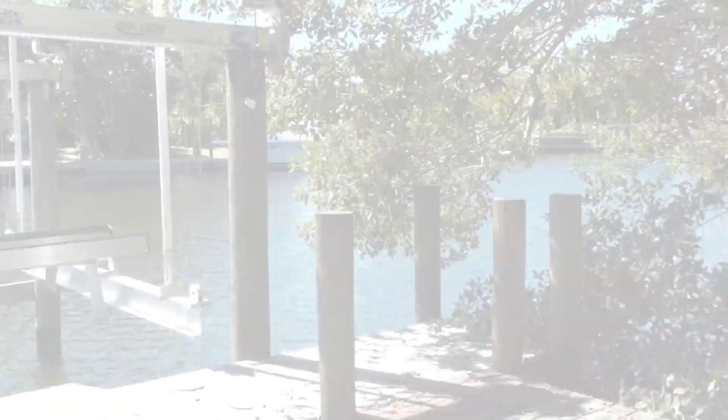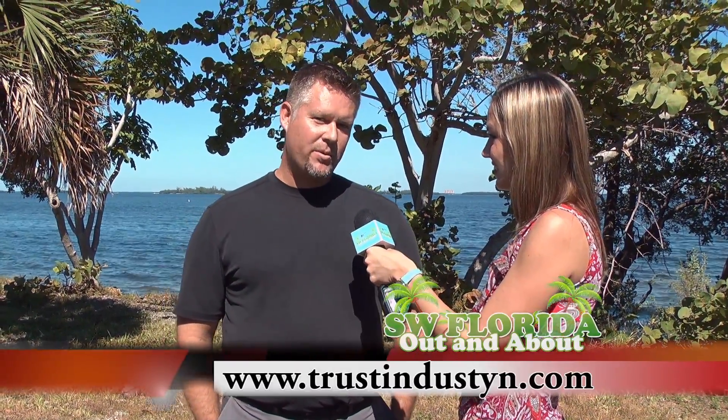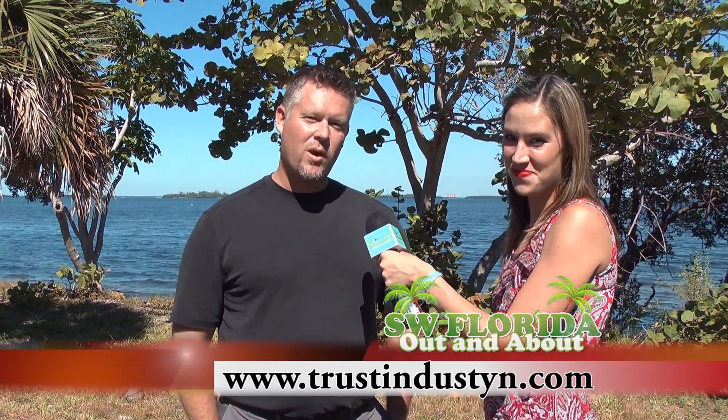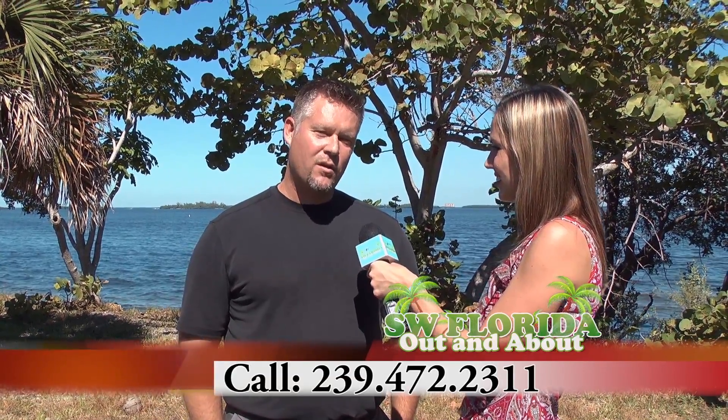I love this location, it's great. Now, if somebody wants more information, how can they reach you? If you want more information on this property or one of my other listings, just visit my website — it's TrustinDustin.com — or you can give me a call at Remax of the Islands at 239-472-2311. Thank you!